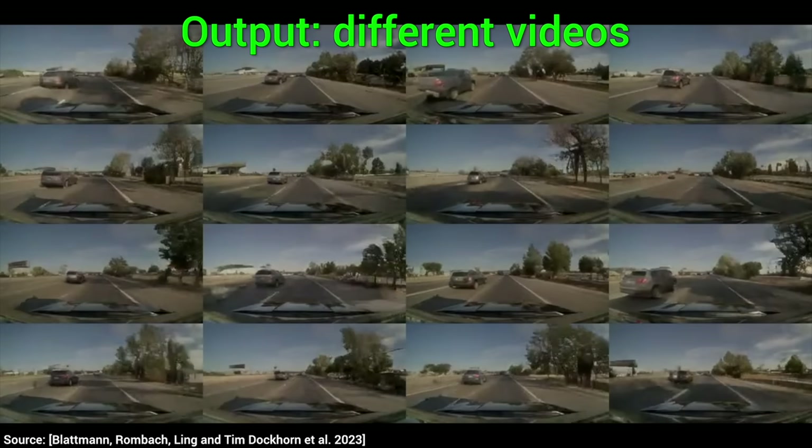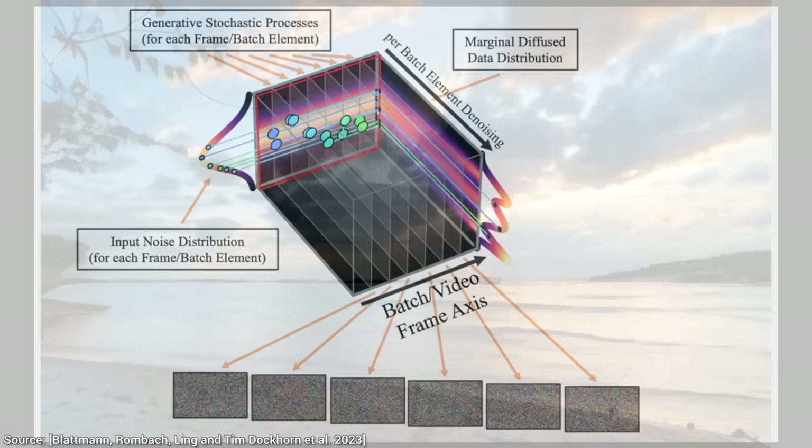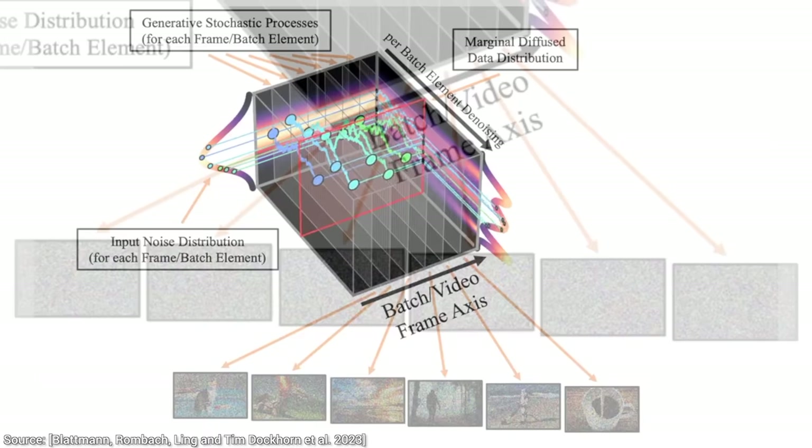So, how does all this black magic work? Well, let's pop the hood and look inside! This is a diffusion-based technique, which means that it starts out from a piece of noise and gradually reorders these pixels to form an image.